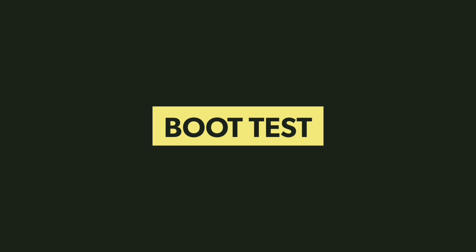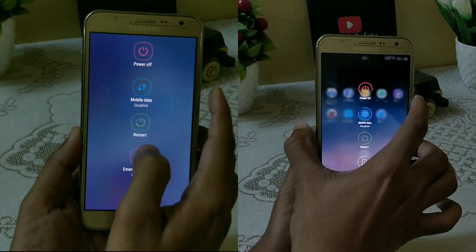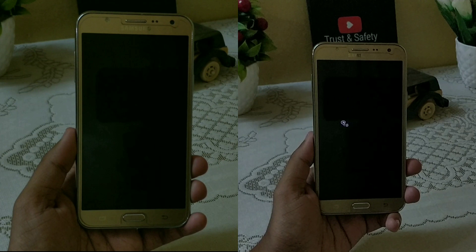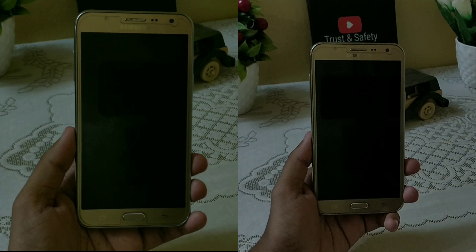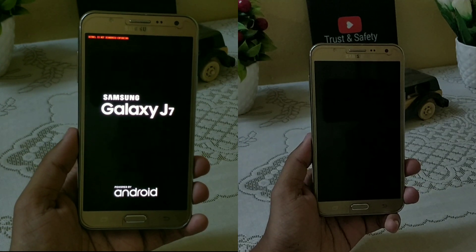Hey, what's up YouTube, this is Marshmallow Tech Portal. In this video I'm going to show you the speed test between Android Marshmallow versus Android Nougat on a Samsung Galaxy J7 2015 variant. On the left side we have Android Marshmallow running the Enigma version 6.1, and on the right side we have Nougat with the latest Revolution OS version 7.0.